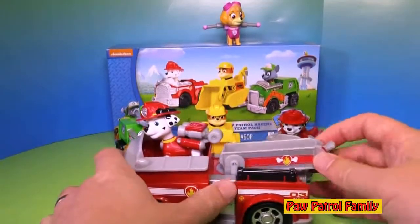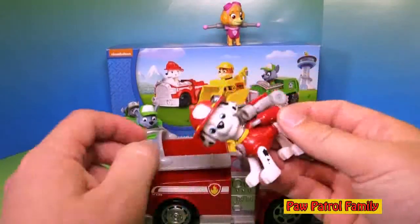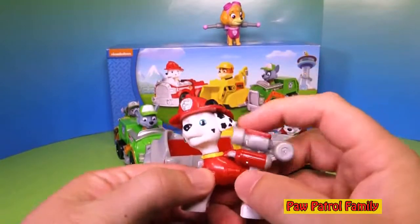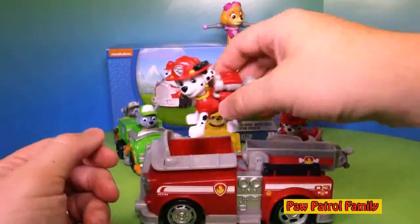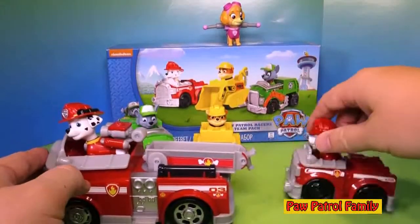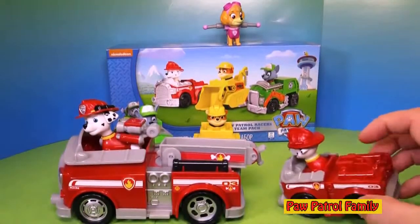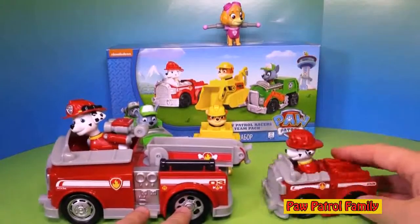This is Marshall's fire truck with the ladder that goes up and down. I had to buy this separately. This has the Marshall pup pack too, so you can get a pup pack — it has a water hose, so your water cannons are ready to go. You can see the racer, which is small, and then the big one. The racer doesn't have a ladder like this one right here — that's the difference between those two.